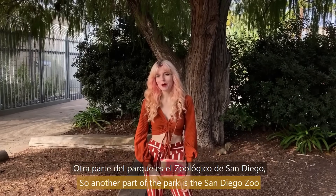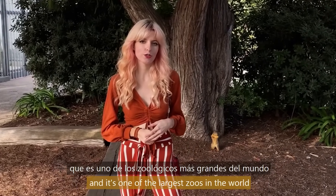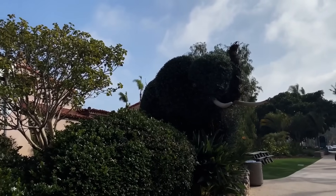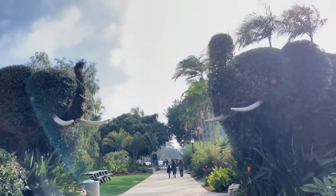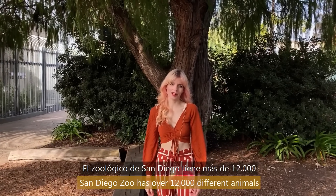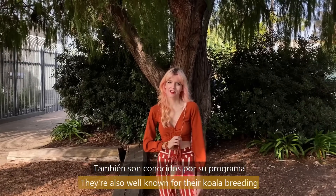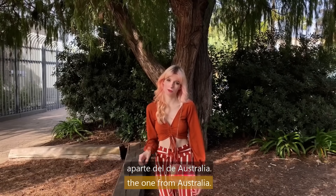Another part of the park is the San Diego Zoo. It's one of the largest zoos in the world and also known as one of the best. San Diego Zoo has over 12,000 different animals and they're also known for helping to save 30 endangered species. They're also well known for their koala breeding program, which is the most popular one outside of Australia.